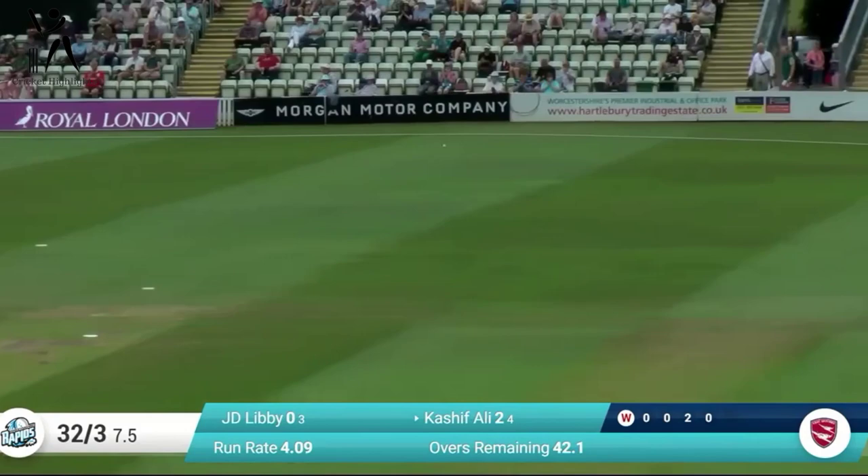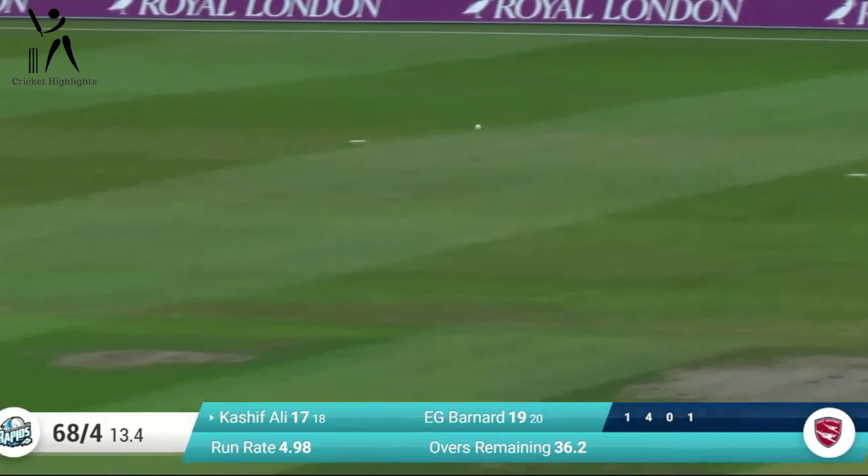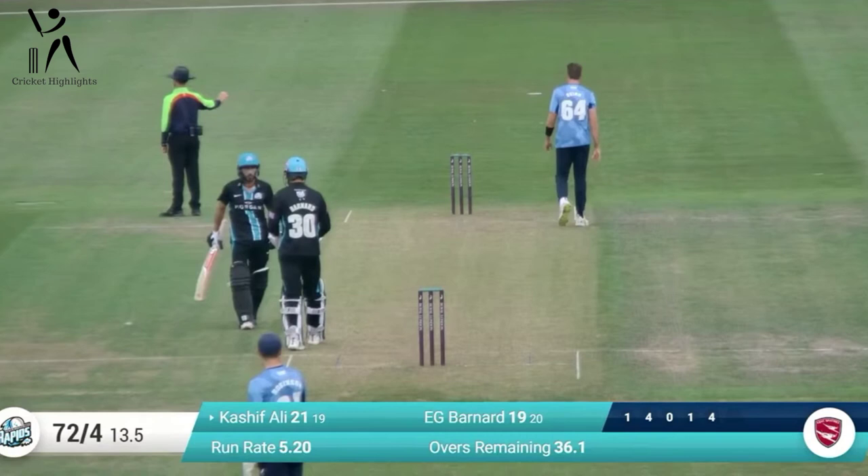Kashif whips that down to fine leg for four. Quinn trying to make it five — that's another one. Short ball just pulled away, gone very fine as well. That's going to reach the ropes — it is. The fours have started to bleed, a few boundaries coming now.